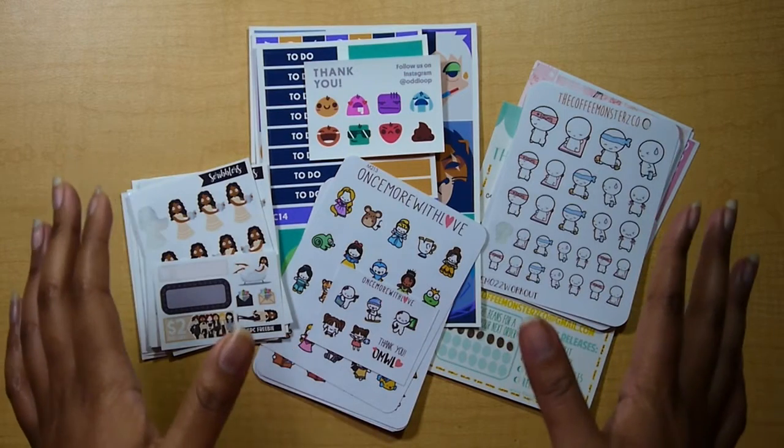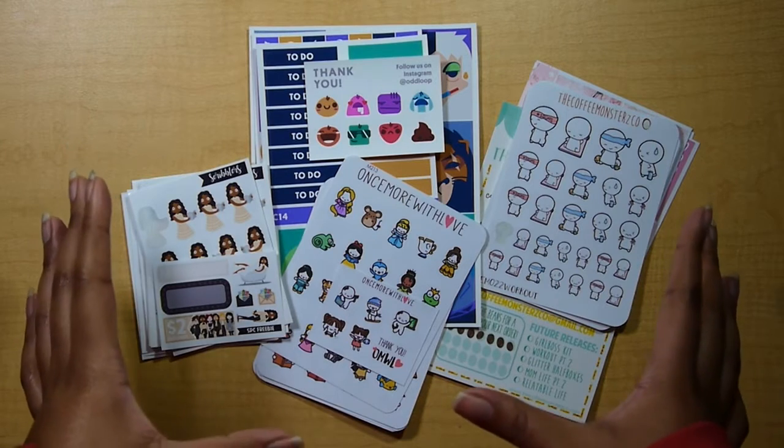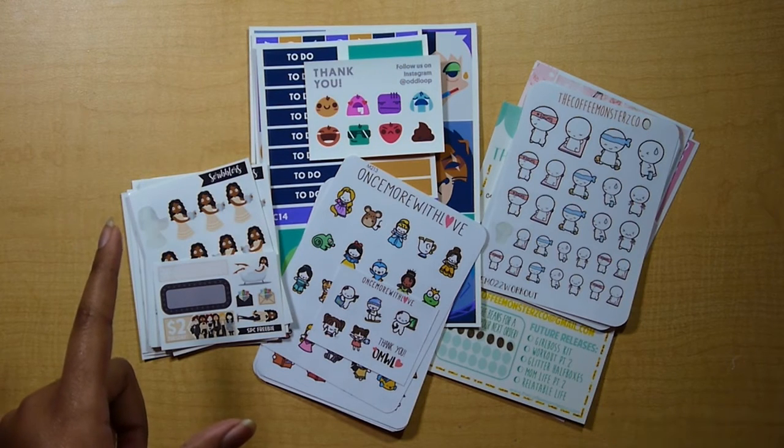Hello everyone and welcome to another Etsy sticker haul. This time I'm going to be showing you stickers from five shops. If you can't see the fifth shop, it's actually the Glam Planner monthly subscription mini kit. I have it hiding behind my Coffee Monsters Co. stickers.